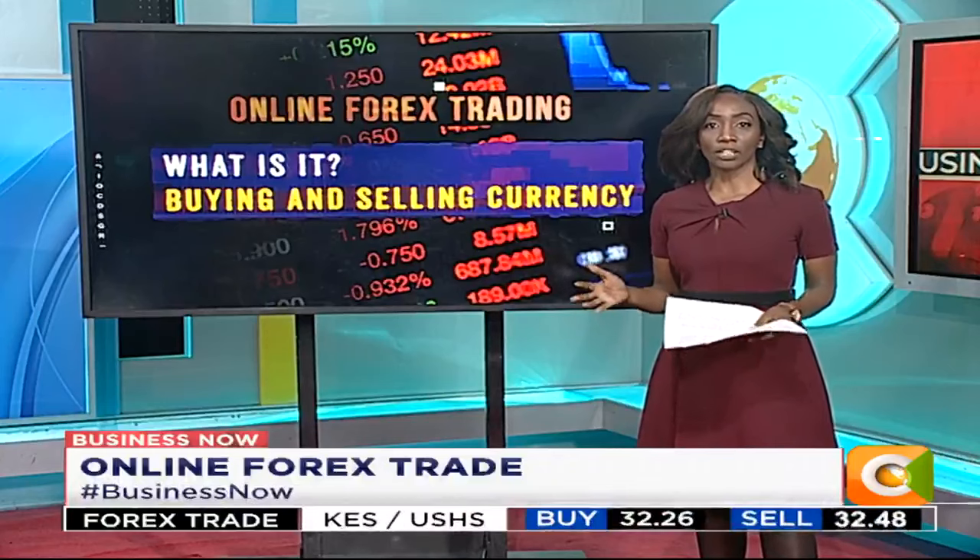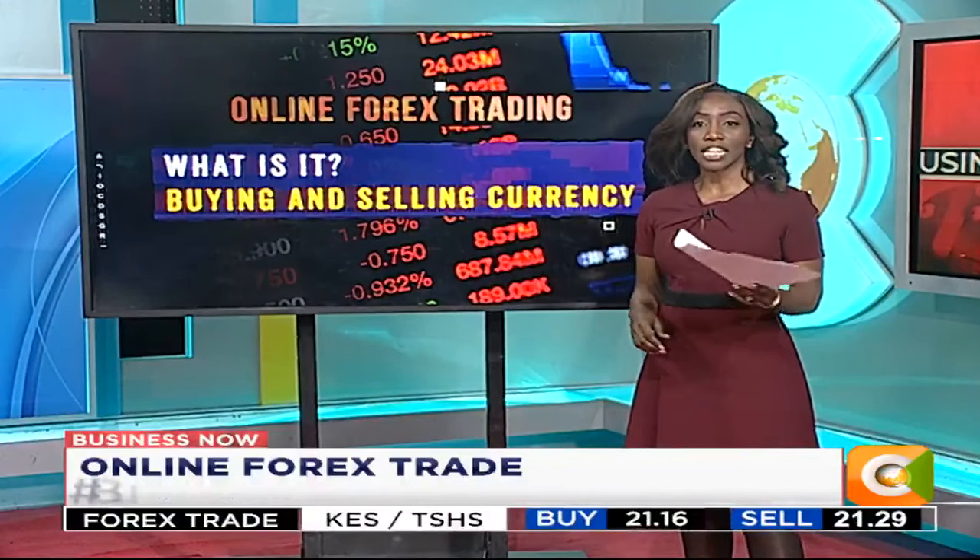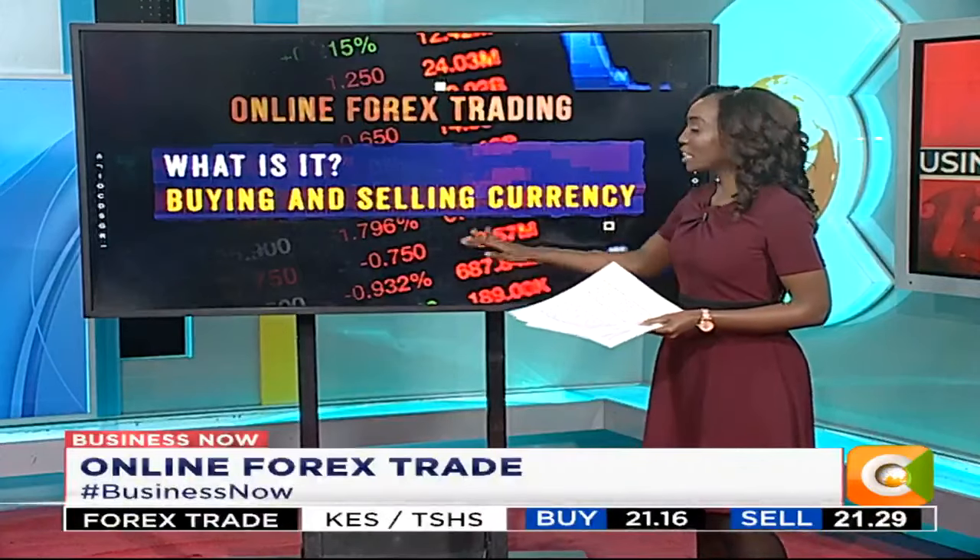The CMA estimates that the net asset base of online forex brokers is over 300 million shillings. Of the 1.3 million forex traders on the whole continent, Kenya accounts for about 70,000 of them.